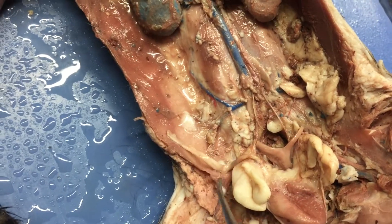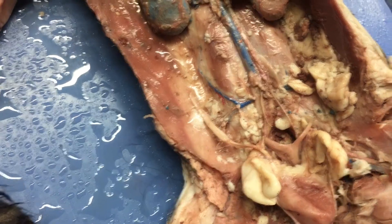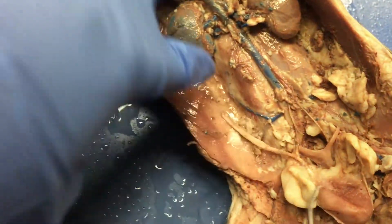That's it for that. This is cut — this should be a ureter, but it's cut. Ureter? Yeah.